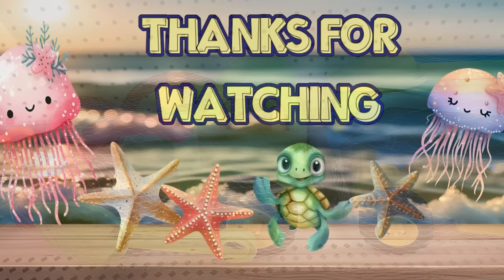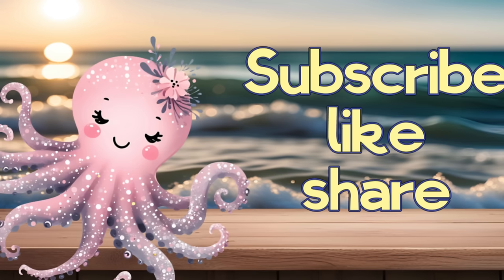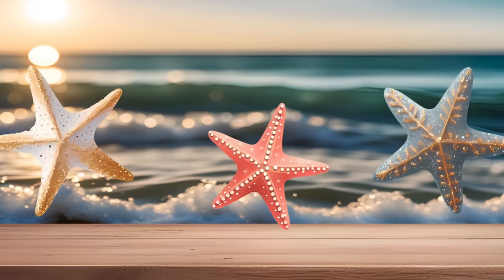And that's it for today's video. Thank you guys so much for watching. Don't forget to subscribe, like, and share. Here are some other videos from our channel you might also enjoy. Have a great day, and I'll see you next time.